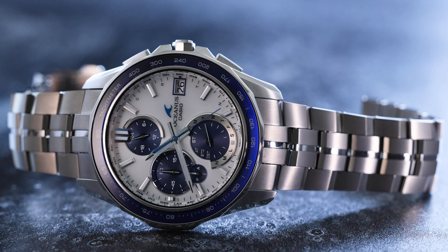Casio introduced its high-end Oceanus watch brand two decades ago, yet the name is still relatively unknown outside of Japan. That's changing, and the next generation of Oceanus watches are now available in the U.S.